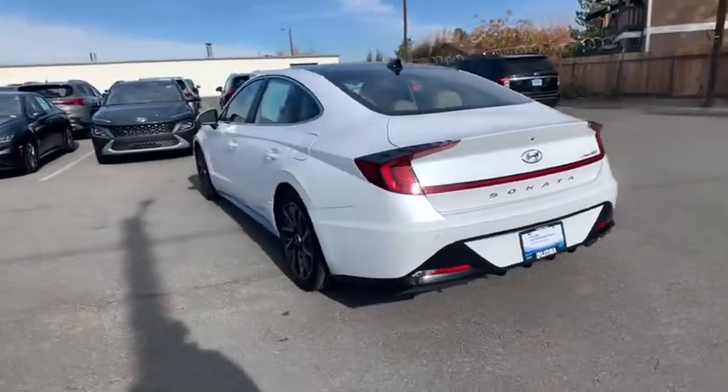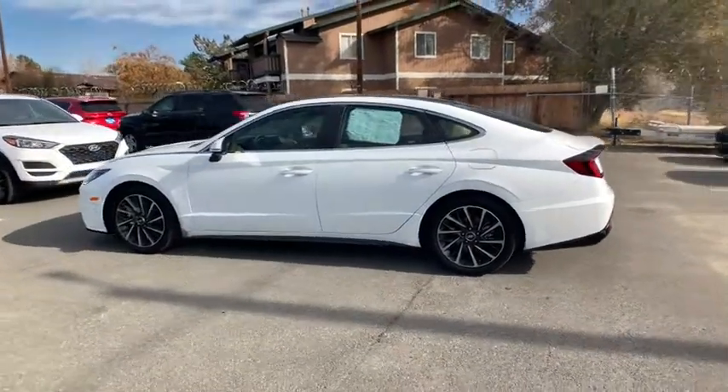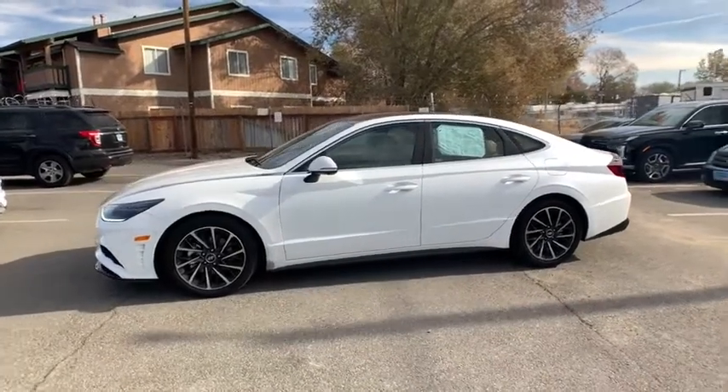This vehicle has less than 20,000 miles. Here are some of this vehicle's great options: keyless entry, power passenger seat, remote engine start, navigation system, and power liftgate.